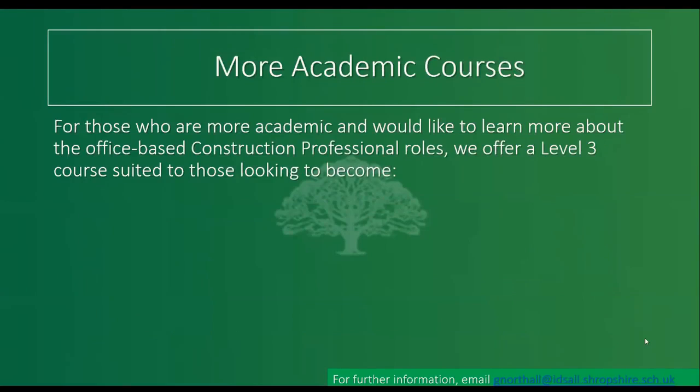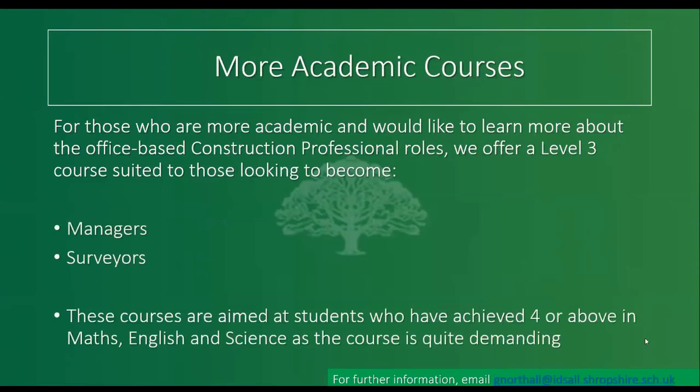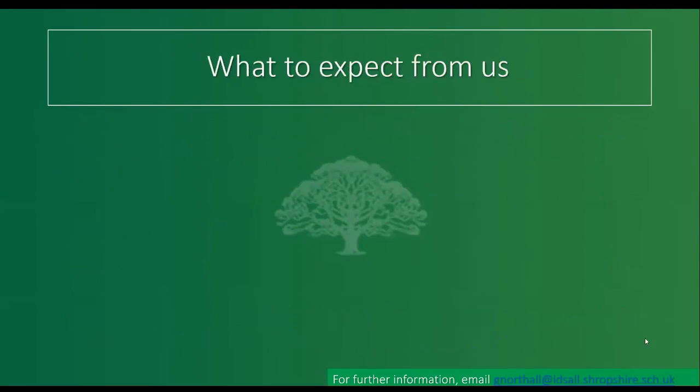There are also slightly more academic courses. If you're thinking of office-based construction professional roles, there are Level 3 courses suited to becoming managers or surveyors. These are really for students who have already achieved grade four or above in English, Maths and Science, because as it says here it is quite demanding. They suit students who want to push on a bit further in those specific areas, and there are great practical results to be had as well.